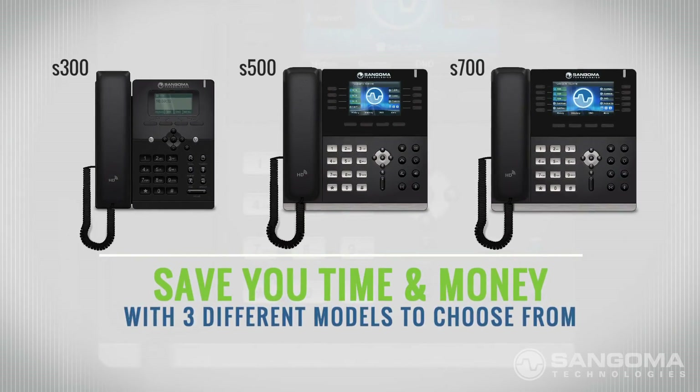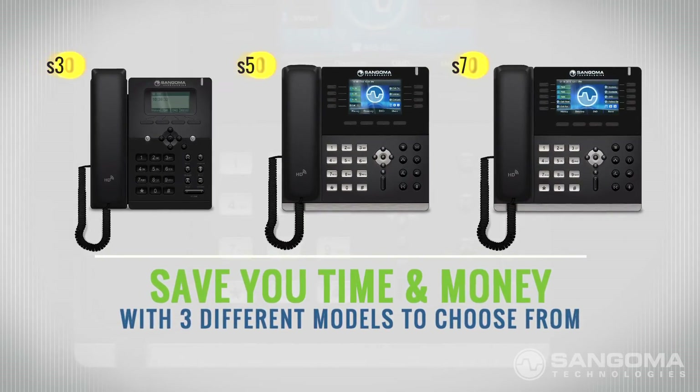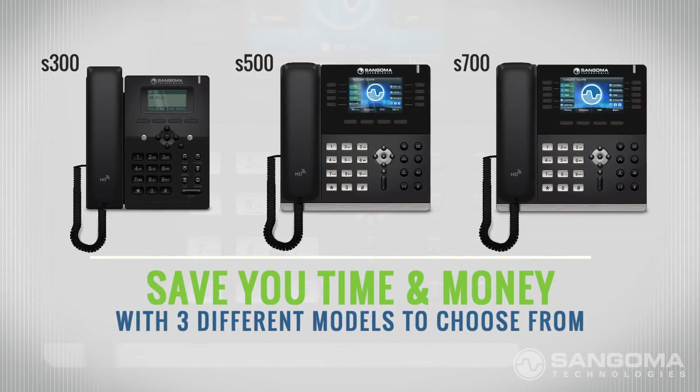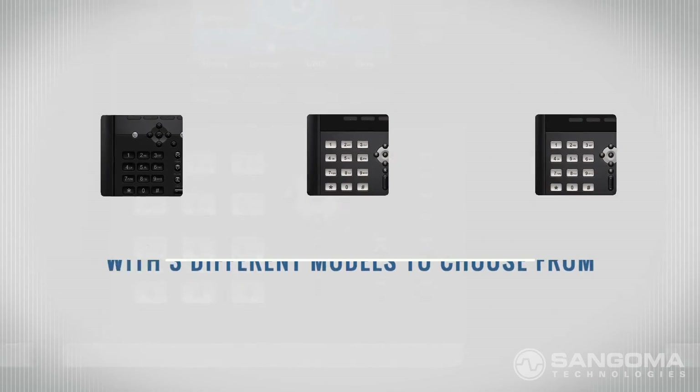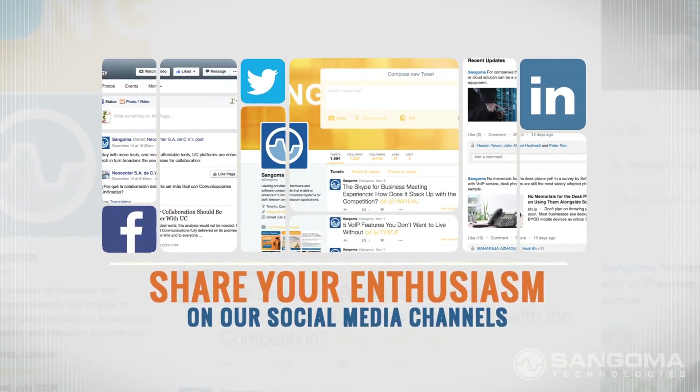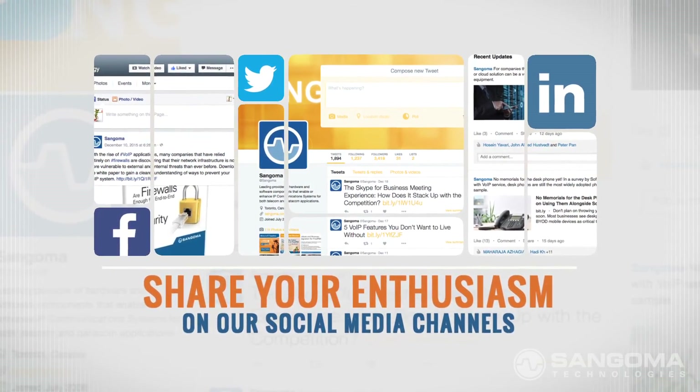Sangoma IP phones will save you time and money, and with 3 different models to choose from, you can't go wrong. We hope you're as excited as we are about this announcement. If so, please share your enthusiasm with us on our social media channels.